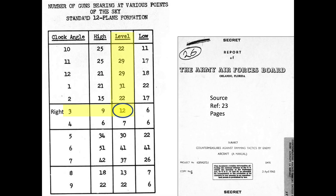The formation's right side, 3 o'clock level direction, is protected by 12 turrets covering that zone. The formation's left side, 9 o'clock level direction, is better protected by 22 turrets covering that zone. The Japanese interceptors are simply exploiting the B-29 bomber formation's reduced right side gun coverage during beam attacks.